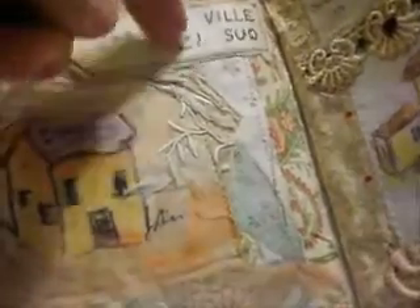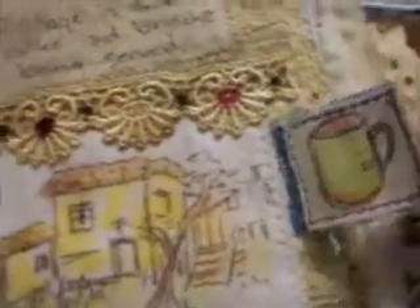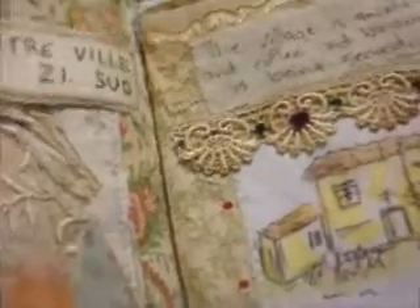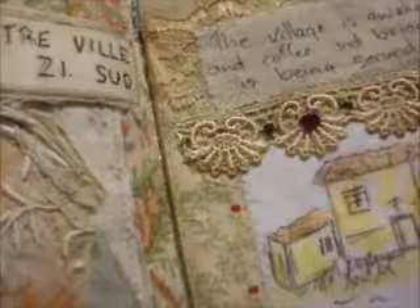Here is a sign that says the center of the village, and just one of the little cottages you might see in the village, surrounded by tattered lace, bits of old doily fabric that to me looked a little bit French. On the other page that faces it is of course a coffee cup, and the little sign I wrote said the village is awake and coffee and brioche is being served.